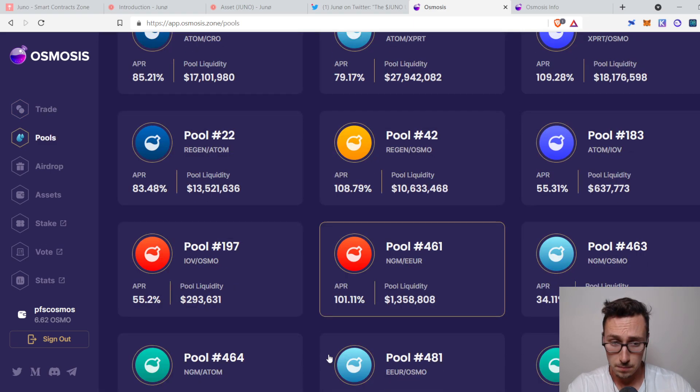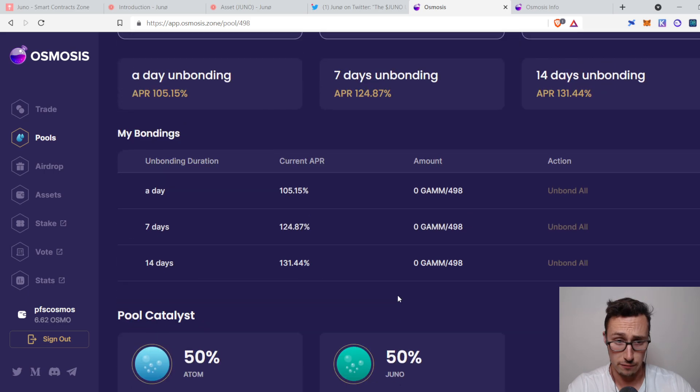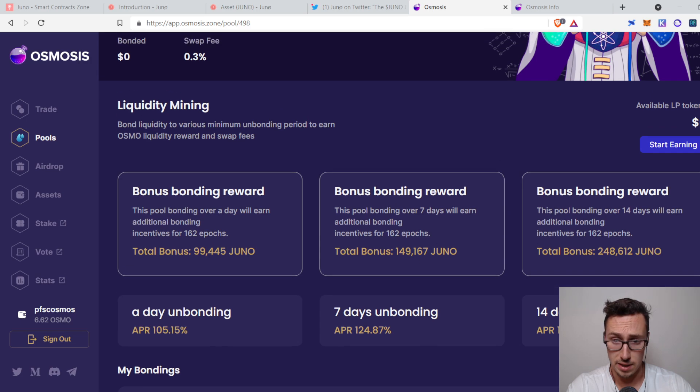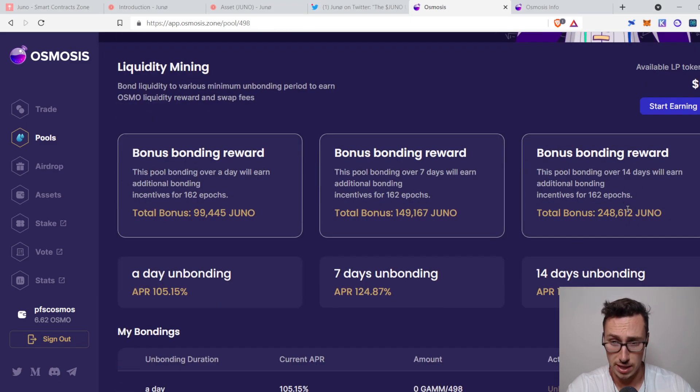Additionally, you can pool them on Osmosis. Interestingly, both Juno and Osmosis are offering rewards on this. The ATOM-Juno pool has 131% as the maximum APR from Osmosis itself. However, there's an additional reward not factored into that percentage that you receive from Juno to bootstrap liquidity. That's pretty appealing if you like this project — you'll get some very nice rewards, and the APR would probably be pretty substantial.